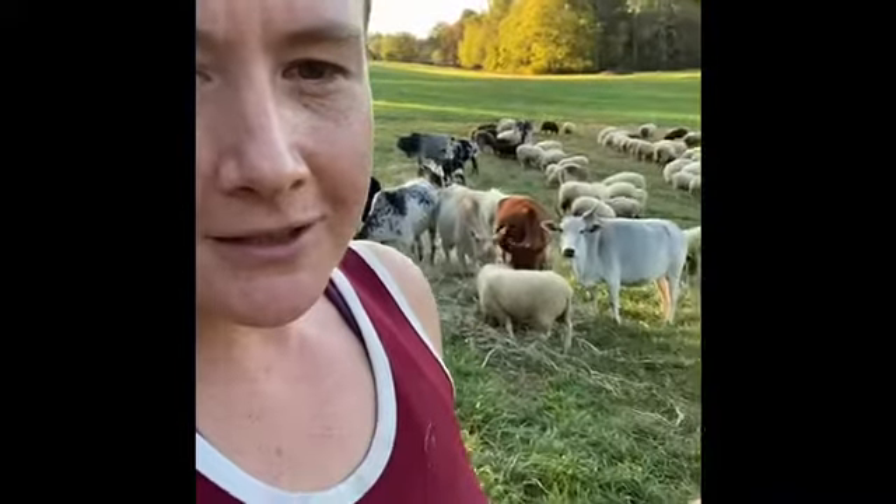But it's a beautiful night here. Everybody's doing well. I'm going to turn around so you can see the whole farm and enjoy the view that we get to enjoy, because it really is amazing.